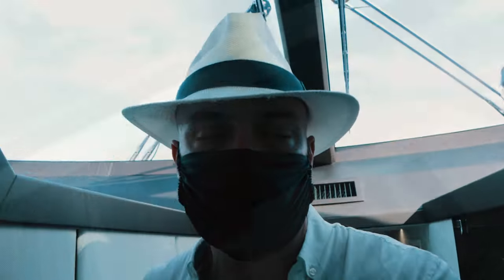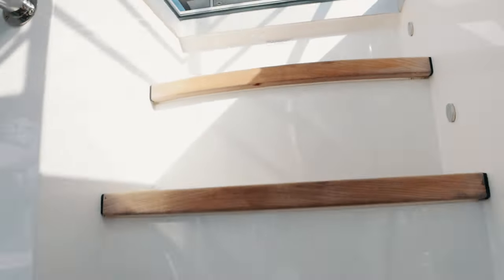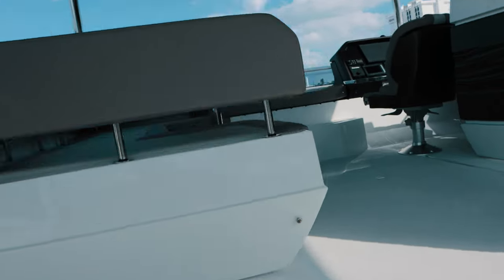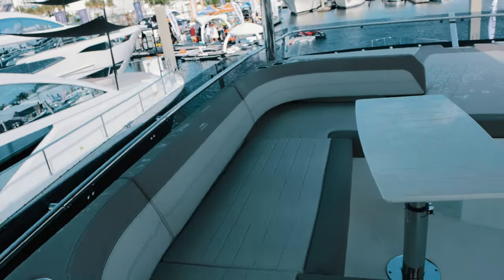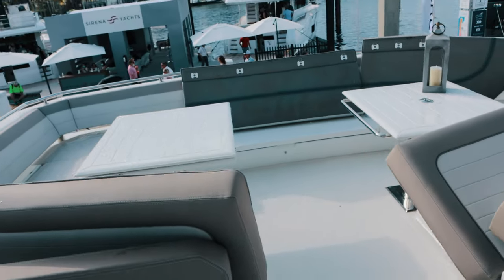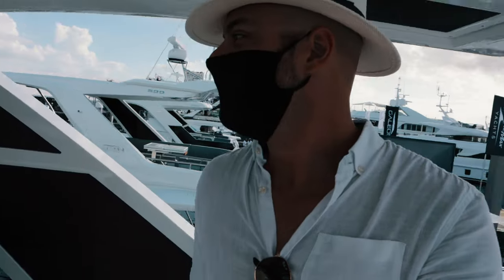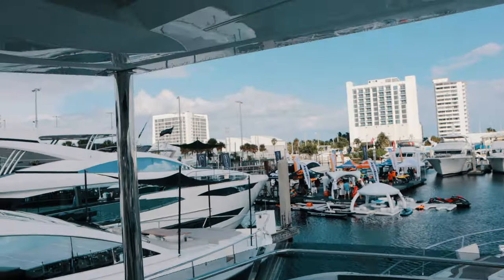This is a decent bathroom with a rainfall shower head — very nice. I want to see what's downstairs. We have the laundry, the crew quarters, and the engine room down there. As for the flybridge — this flybridge on the 68-foot boat is the size of the entire boat we just saw. You can see all the action from up here.